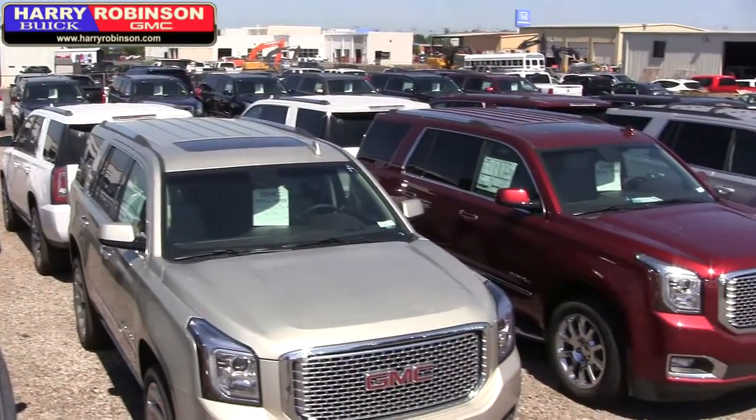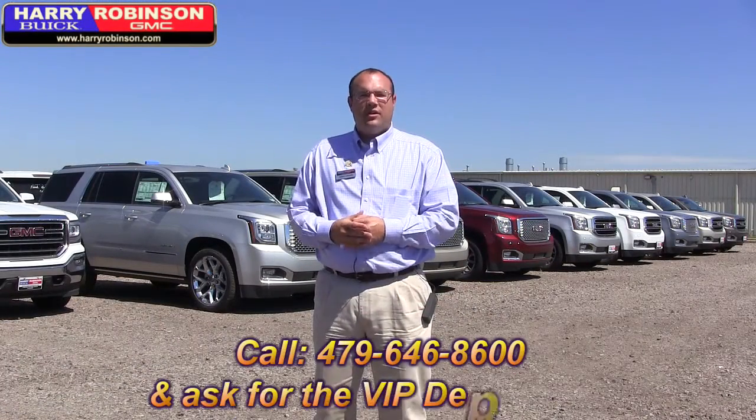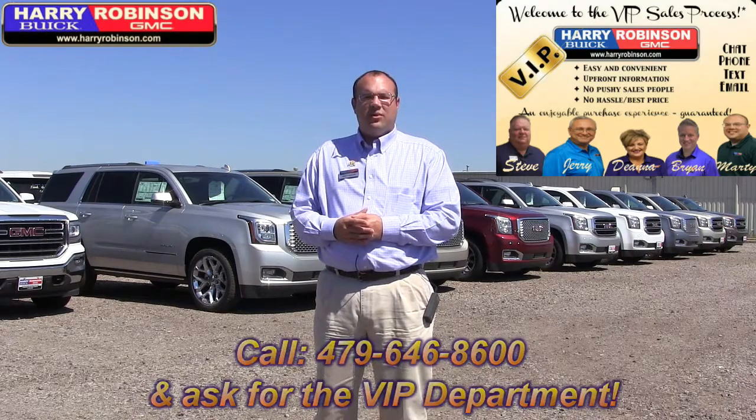Folks, these are incredible deals. All the vehicles are clearly marked with the MSRP sticker and your sale price. These prices are subject to change by the end of the month because factory rebates are changing next month. Just come on out and ask for the VIP internet department or call 479-646-8600. Thanks for watching Test Drive Tuesday.